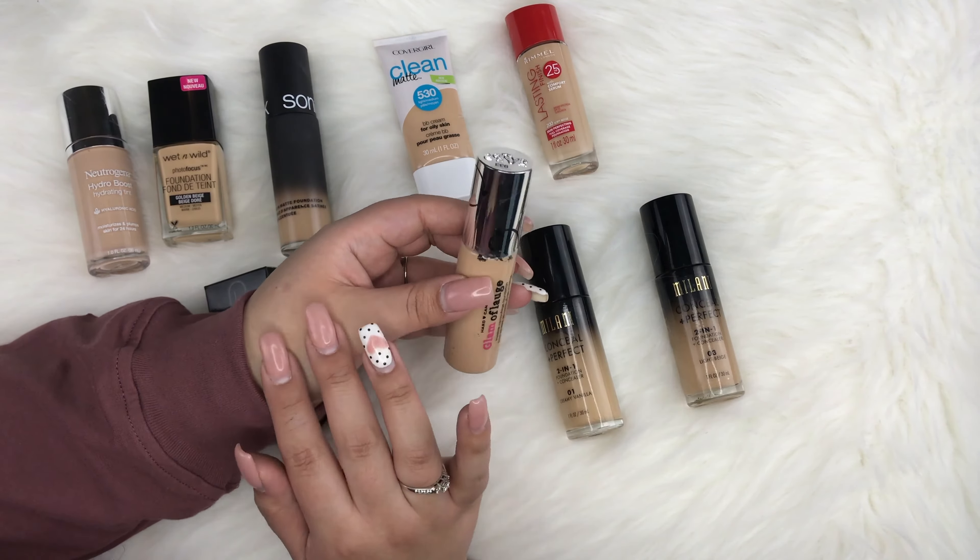I've heard people love the Too Faced Born This Way — they say it has a natural finish with good coverage. I remember it broke me out when I first tried it, but I wasn't using my Clinique Clarifying Lotion back then, so I plan to try it again. Next is the EX1 InvisiWare Liquid Foundation in shade F200, which comes with a pump. The shade is a little too dark on me and I haven't used it in so long I honestly don't remember how I liked it.